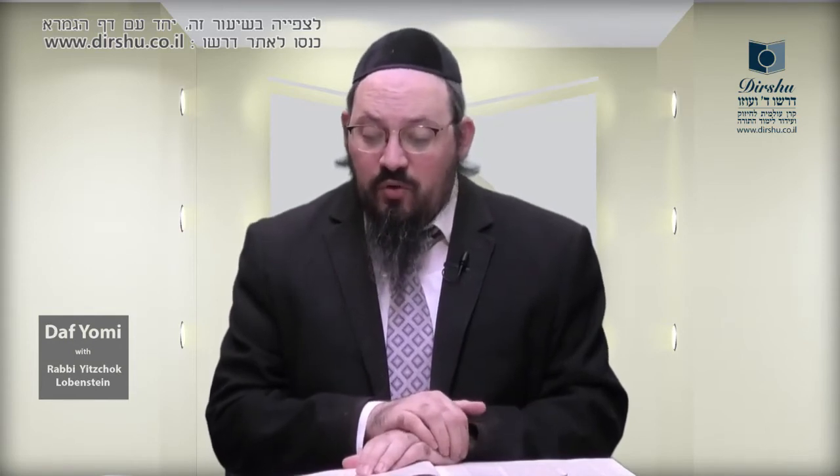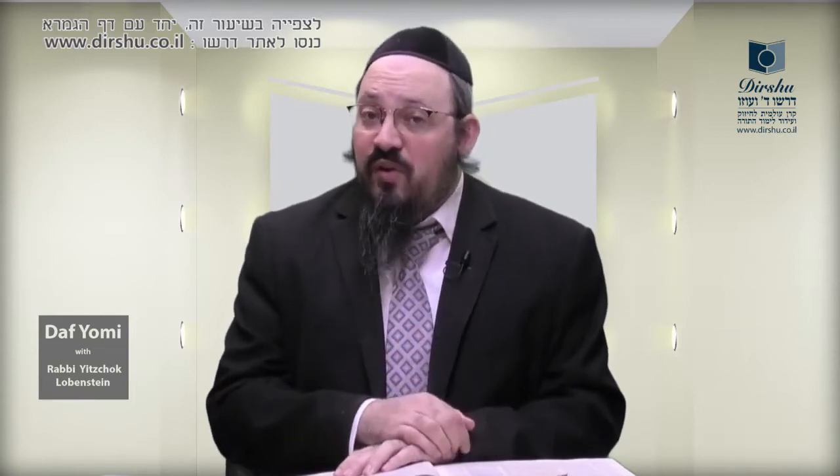Reb Yehuda says you put arba diyumdin — four of these double posts — nirin k'shmoinah, it looks as if you've got eight posts, because each post is, so to speak, two posts. On every side of this area you've got two posts of an Amma each, and the two posts in each corner are connected to create what we call a diyumad.